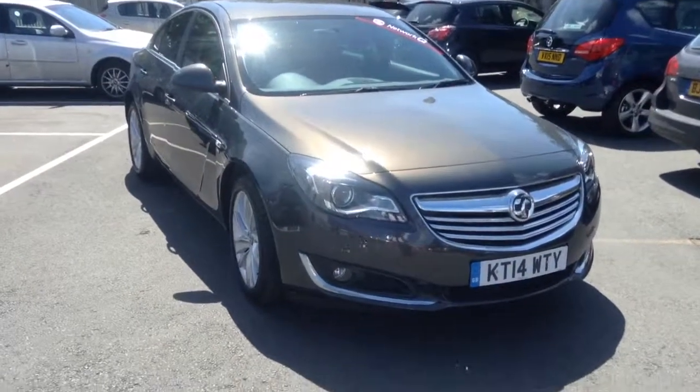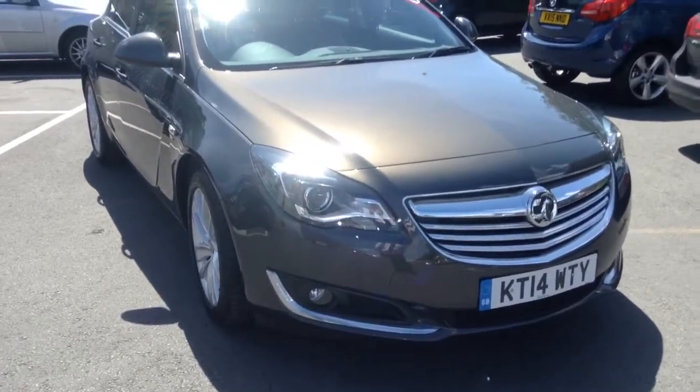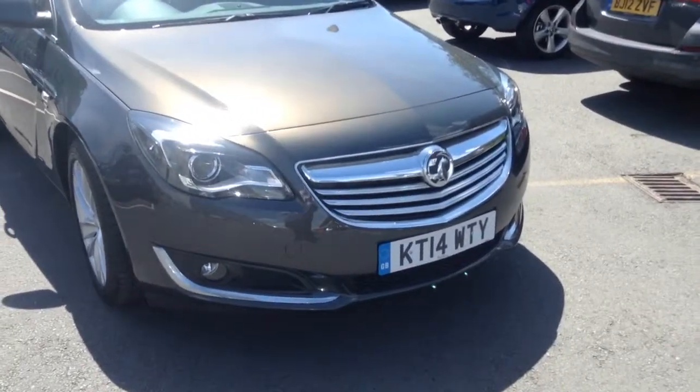Hello and welcome to Bayless Used Cars Online. Here we have the Vauxhall Insignia 2L diesel SRI specification on a 2014 registered plate.